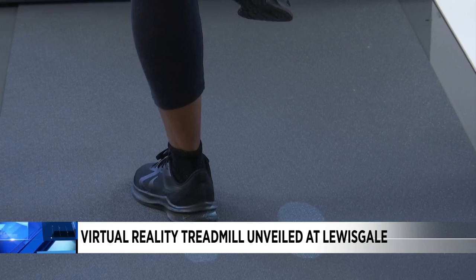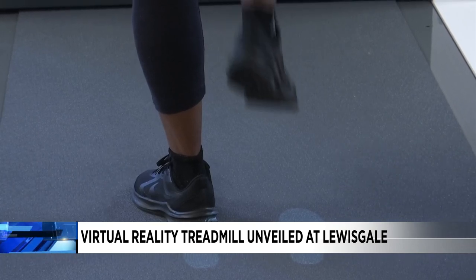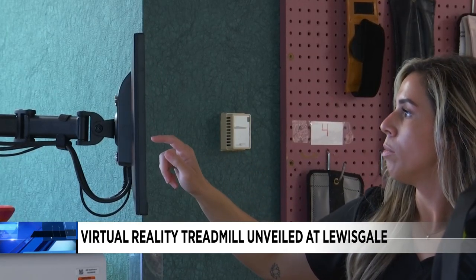So if you're using the treadmill, that's what you see on the screen. Medical staff say it simulates challenges patients may face walking around day to day.